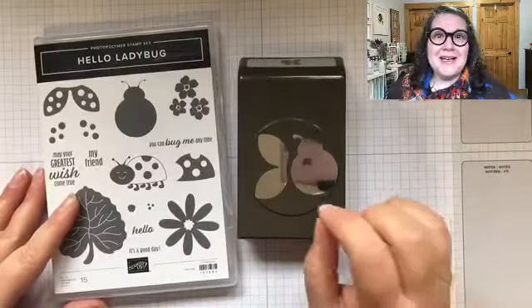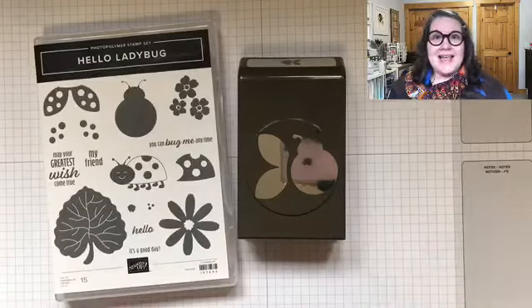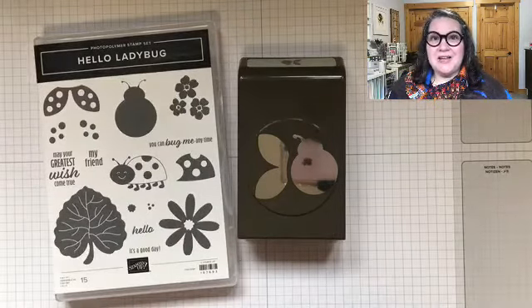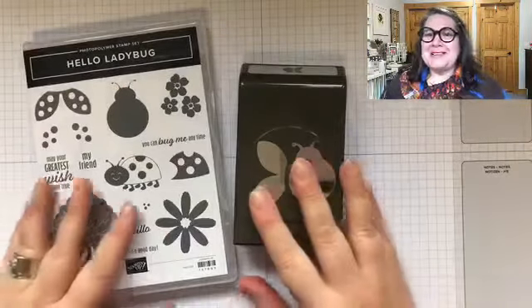On Monday I had a play day with this set and I came up with 16 different cards. Love it — and I could have kept going. Time was my only restraint.